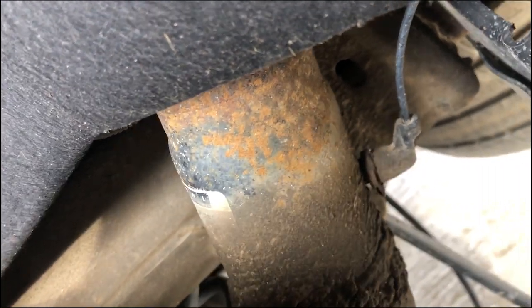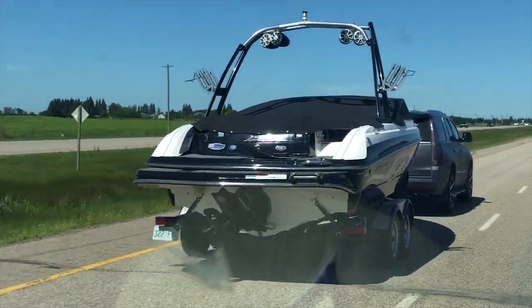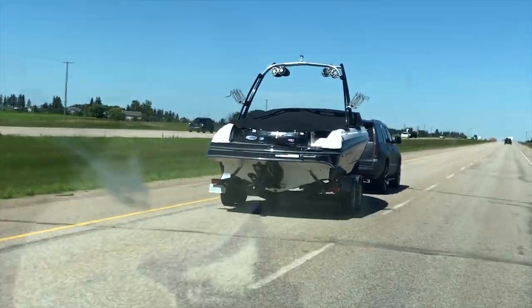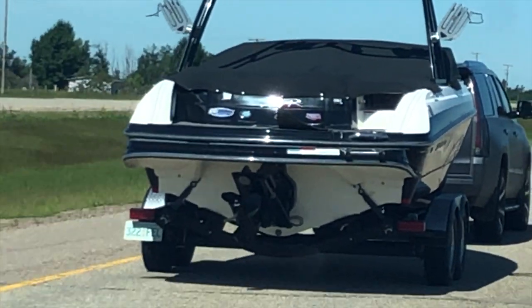They've weathered excessively over the last three years — that's just the casing though, so internally they're probably fine. But we tow our boat. Doesn't seem to be a problem too much. However, we just have to live with it unless it gets worse.